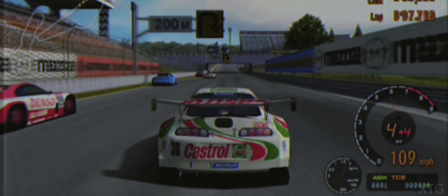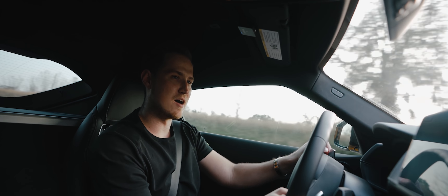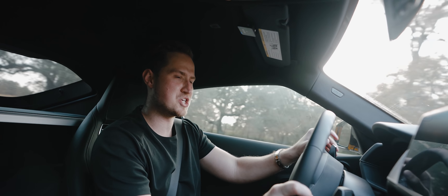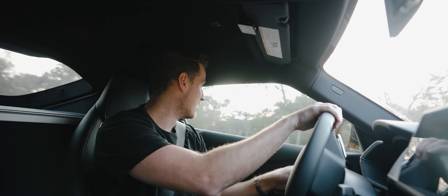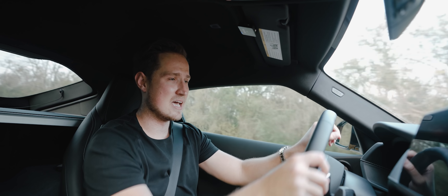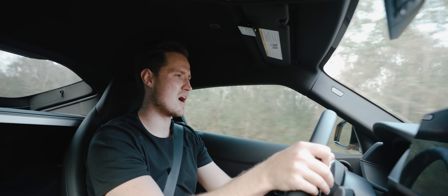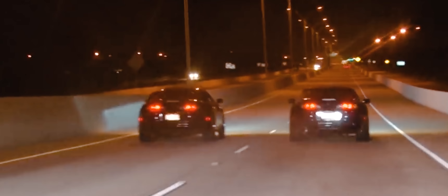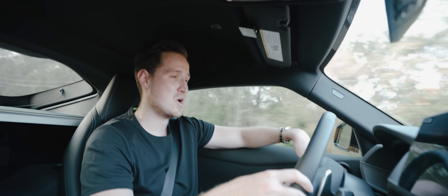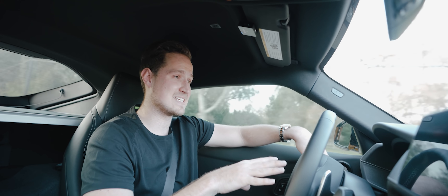But the Supra is an icon among tuners — Fast and Furious, Gran Turismo on PlayStation 1 or 2 had the Supra on the cover. It's just one of those cars that everyone knows, and it was a huge deal when they decided to bring it back. The 2JZ Supras from around '99 can run 800-900 horsepower on stock internals, which is crazy.